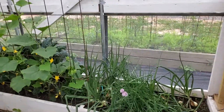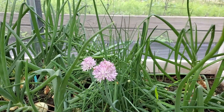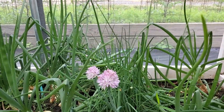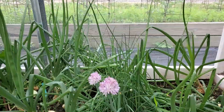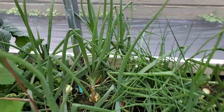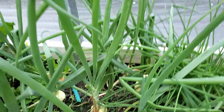Our onion chives are blooming. I'm really excited about that because they sat in Danny's greenhouse all last year, and I moved them this spring and they just took off. It's been amazing. Danny hasn't gotten all of his onions, but look at the size of this thing — they're growing pretty good.